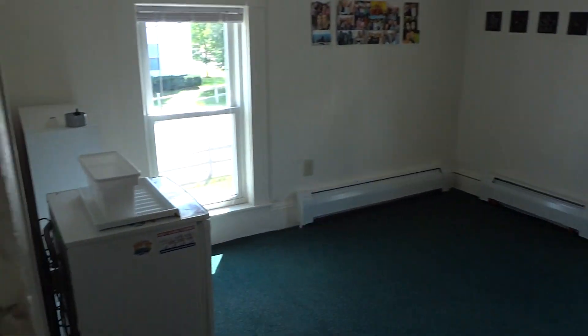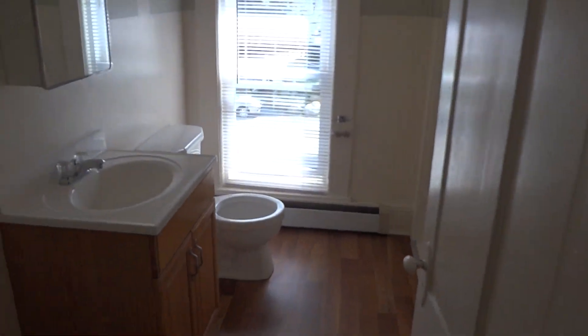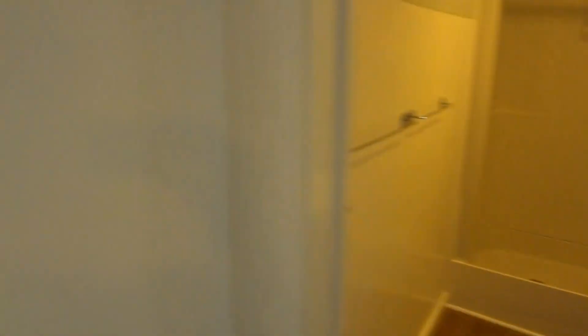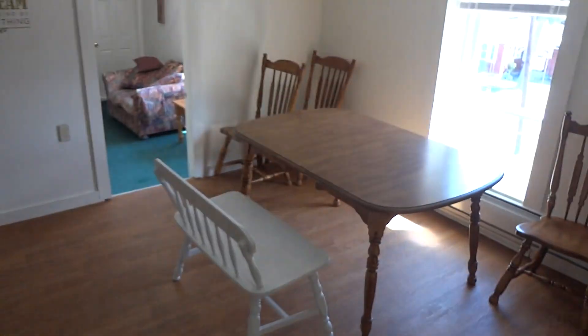Third bedroom. This has a separate bath and shower area, so very convenient when you have five people.